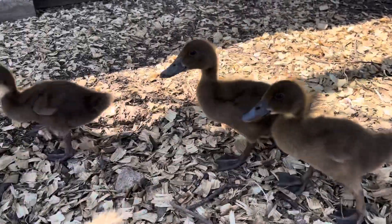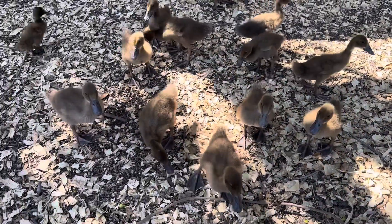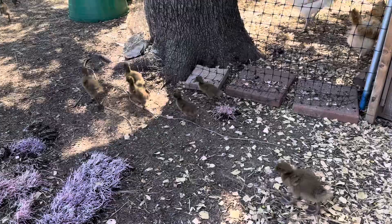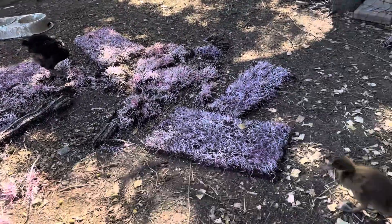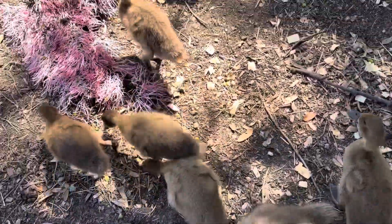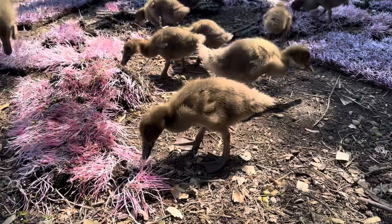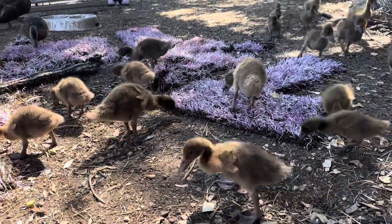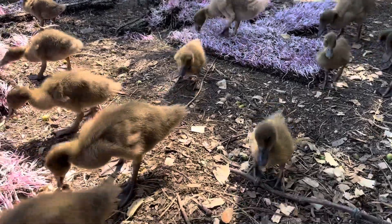That is only a week difference, if you can believe it. We lost a few in shipping, but they shipped them to us. What a difference a week makes — these guys grow so fast. They're just swarming my feet right now, like I'm the mama. They're running back and forth between eating the microgreens and water because I don't have these right next to the water. Shame on me, I should know better.